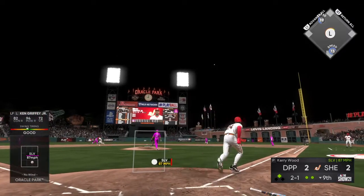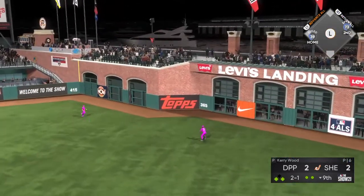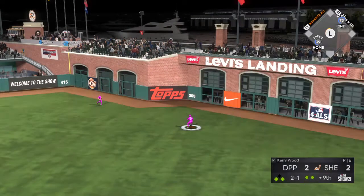A swing and a fly ball — should be enough to get the job done! That'll ricochet off that brick wall in right.